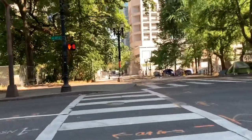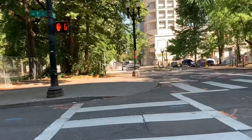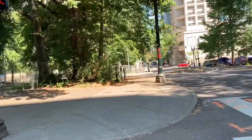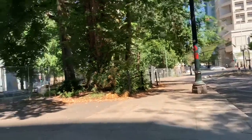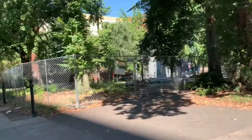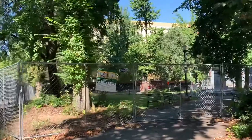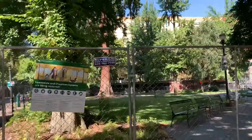My first stop was the elk statue, but I should have done more research because as you can see, in the middle of the street there is no statue. This is in Chapman Square in downtown Portland, and the statue is missing because they are renovating. There's a sign there that actually says they are renovating the area.